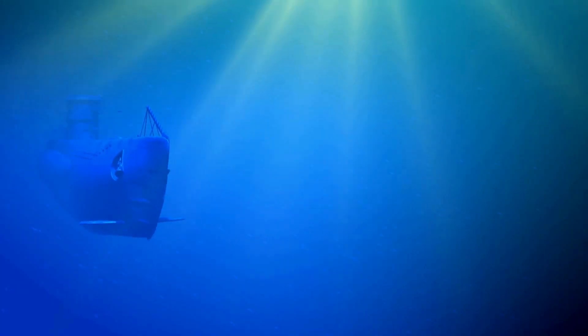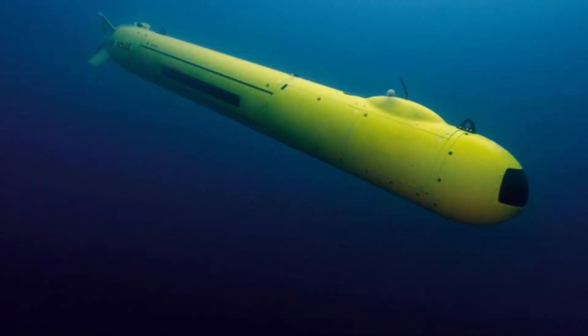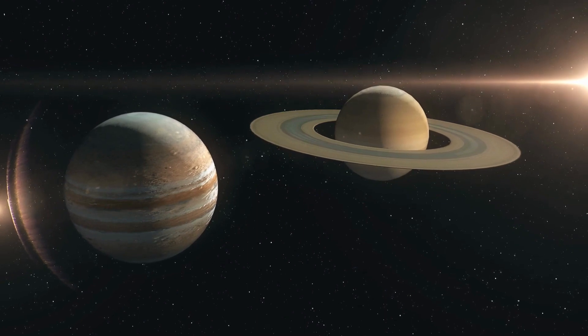Dr. Kaku envisions the potential of deploying a submarine — yes, a sub — to explore these alien waters in the future. Picture a submarine navigating through the dark, frigid depths, seeking signs of life beneath Europa's icy crust. It's a vision that's both mind-boggling and exhilarating.